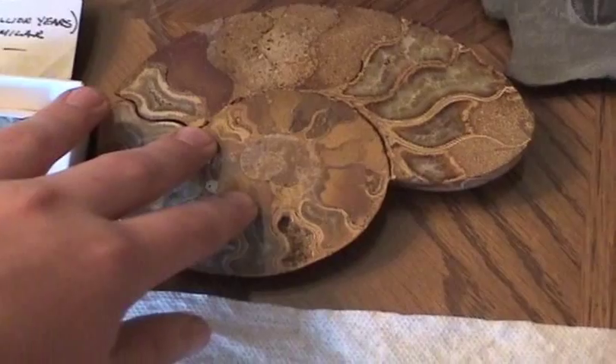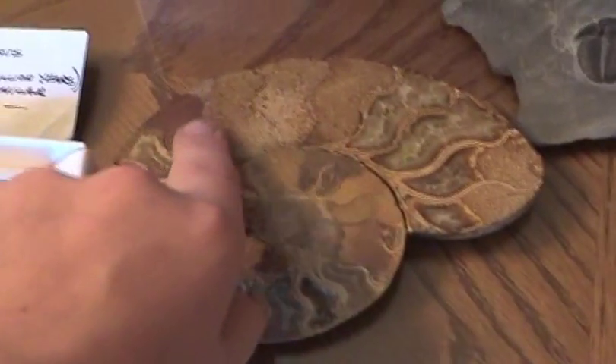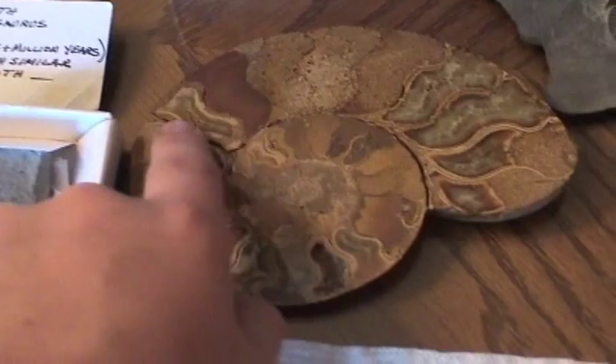This is also a part of a sea scorpion. Now, this is the shell of an ammonite, which is kind of like a snail shell — really interesting. It has little segments here, and it's starting to kind of break up, as you can see.